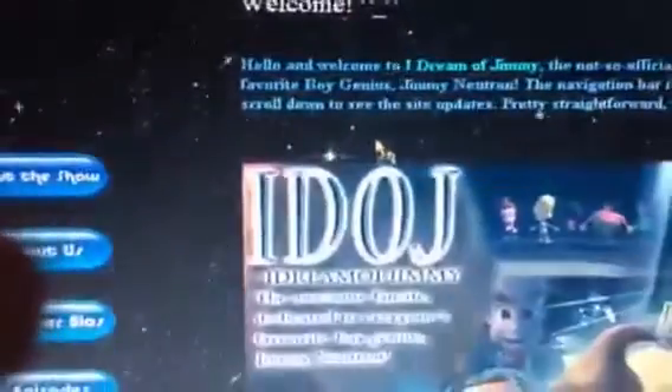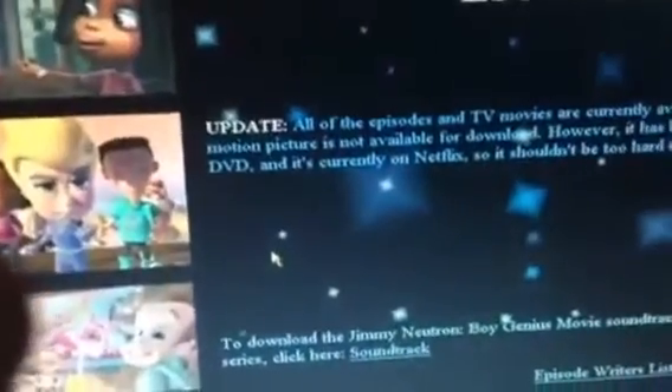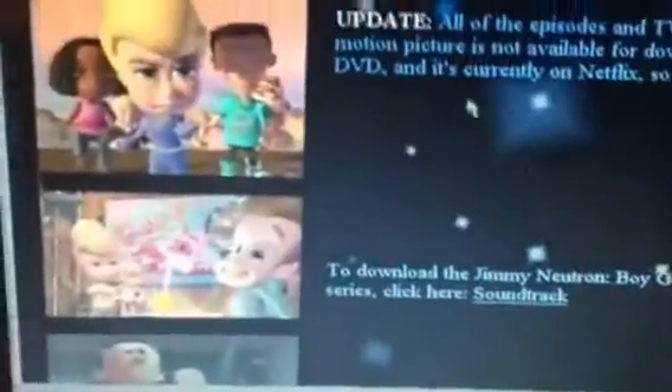I only got 1.3 gigabytes on this phone and that's not much — that's the worst part about it. But at least this site works correctly. I like this site so much — it's not messed up at all. It works. I had it bookmarked. If you want to see new Jimmy Neutron again, just go to that website.